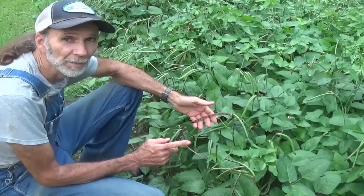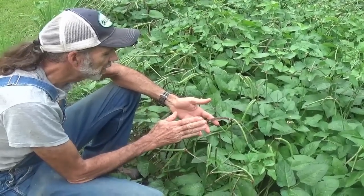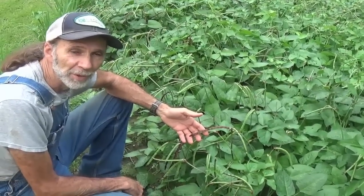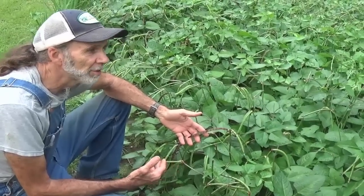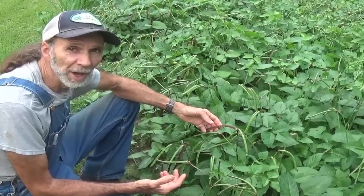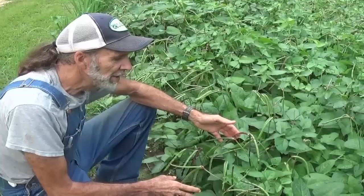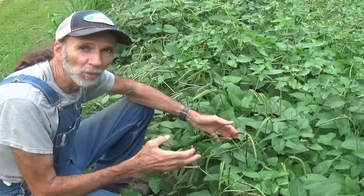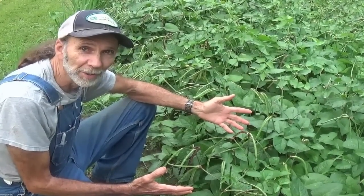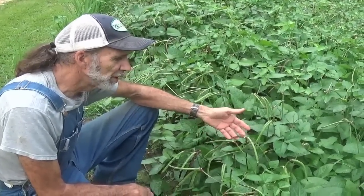Most of our cow peas — like the crowders, the purple hulls, the red rippers, and all those — originated in Africa and came to the United States in the late 1800s and early 1900s, and were predominantly used in the south for forage. There was a period in time where the government would actually pay farmers to plant these on their land so that the roots would give off nitrogen into the soil and build up the farmland — back when the government actually cared about farmland and the people who had it.